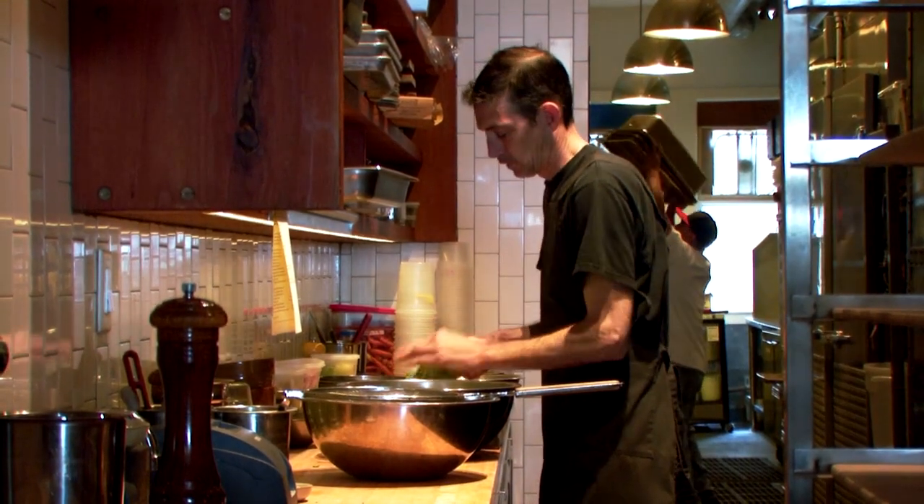Before I became a baker I trained to be a chef and I love being in the kitchen. I love thinking of ways to use the bread as part of a meal. A lot of the way that I eat is based around bread.